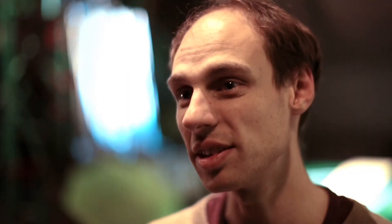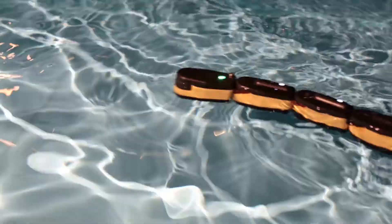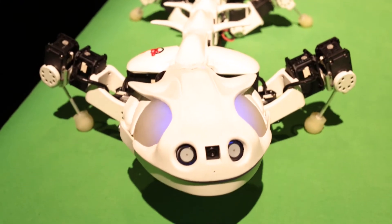The lamprey is a primitive fish, and its neural system is believed to be very primitive, as it's very, very old from the evolutionary point of view. We try to reproduce that in a robot to help neurobiologists better understand how these neural circuits inside the spinal cord work.